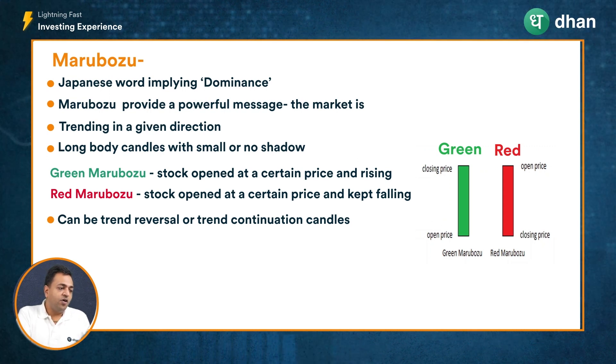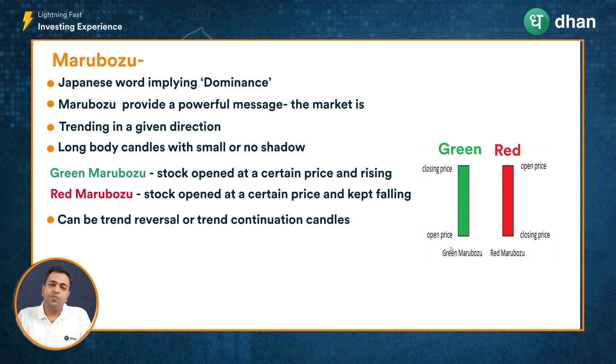In the case of a green candle, if the price opened at say 100 and closed at 120, this implies that there were buyers ready to buy the stock at any price between 100 and 120, and they were able to overpower the sellers and take the price to close higher, forming a long green body candle.